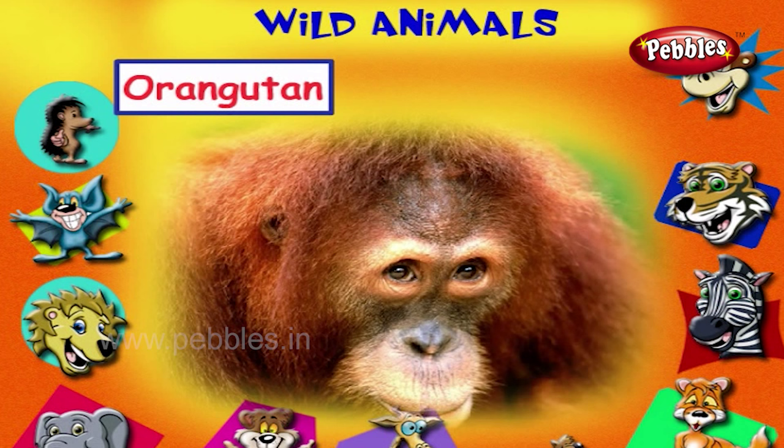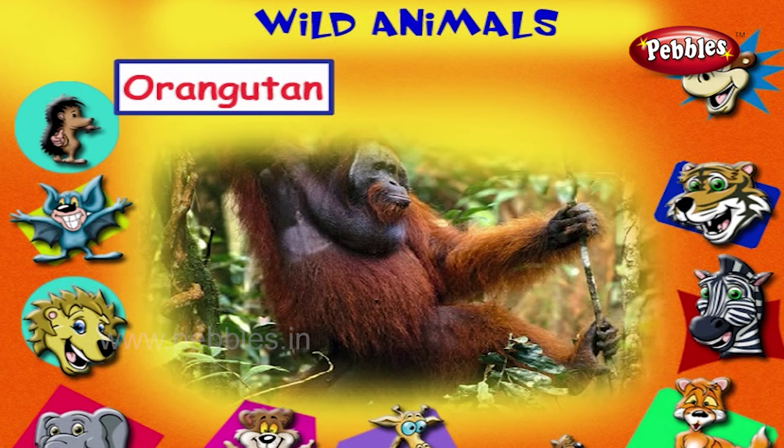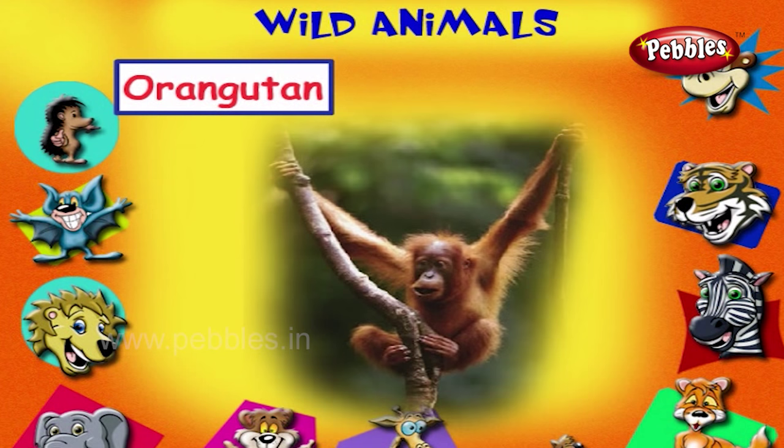This is an orangutan. It is also a great ape like gorilla and chimpanzee. It eats leaves and fruits of the plants.